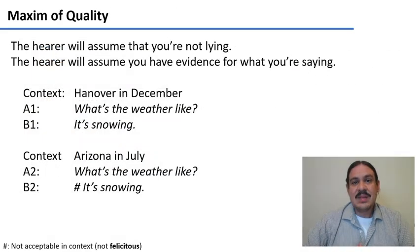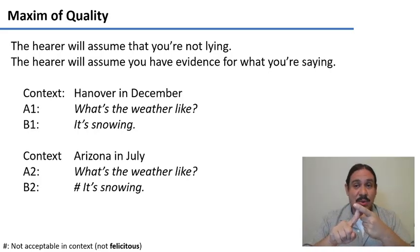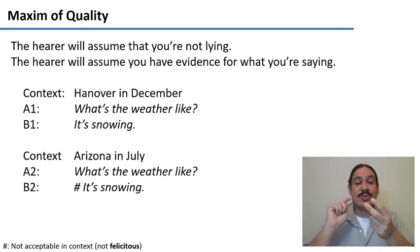The maxim of quality: when you're listening to someone speak, you assume they're not lying to you — that they have evidence for what they're saying or are telling the truth as they know it. For example, if you're in Hanover in December and ask 'what's the weather like?' and someone says 'it's snowing,' you assume they're telling the truth or have enough evidence. But if you're in Arizona in July and someone says 'it's snowing,' that would be strange — you'd know the person is either lying, joking, or doesn't know what they're talking about.